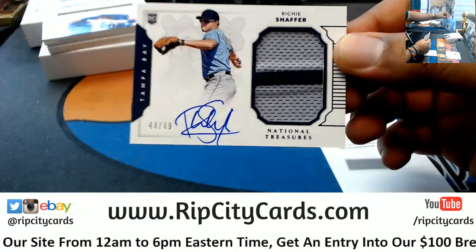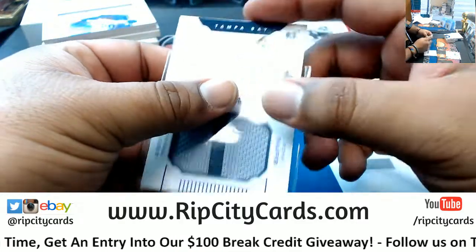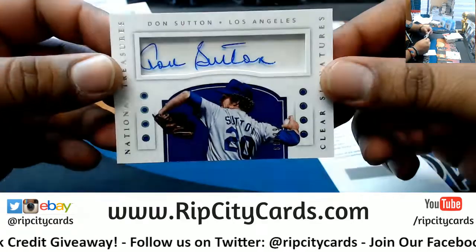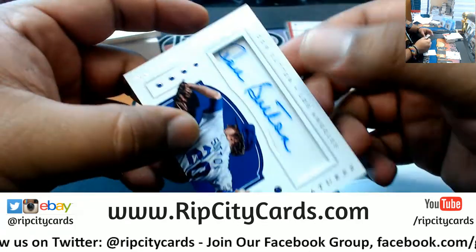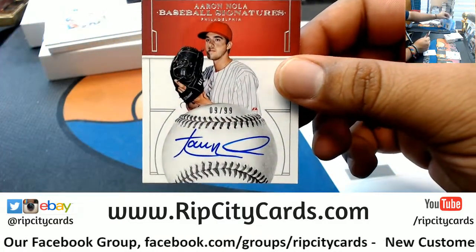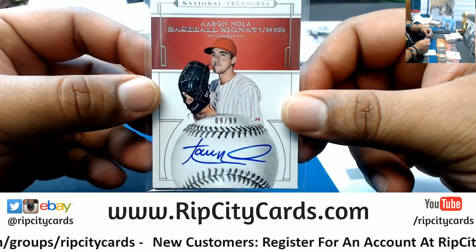Richie Schaefer with an RPA numbered to 49 for the Rays — very nice, that's a nice looking card. Don Sutton of the Dodgers, numbered to 99 — another nice looking card, clear signature, pretty nice. Aaron Nola numbered to 99 — that's a pretty cool autograph, got the baseball on there, signed on-card, pretty sweet, for the Phillies.